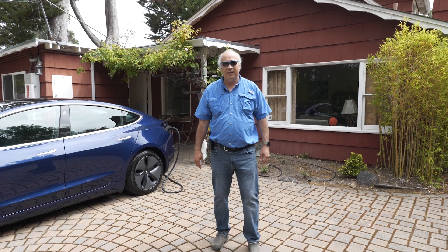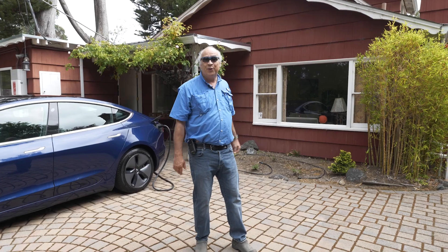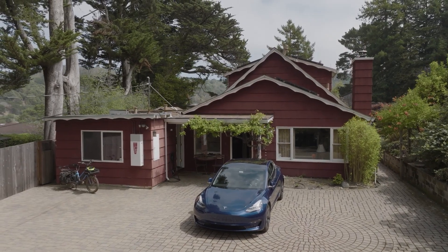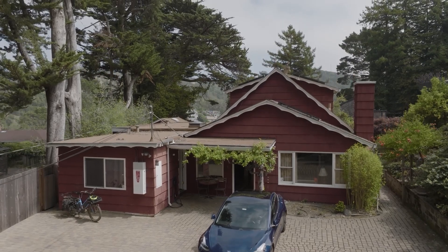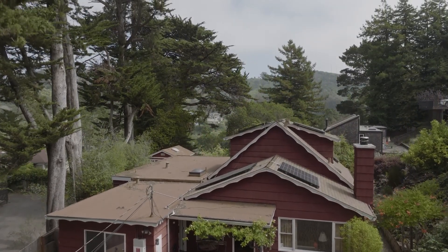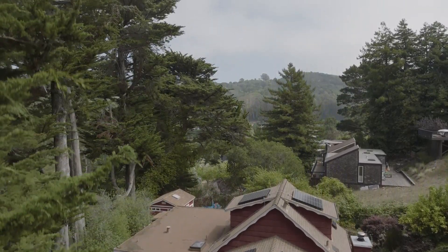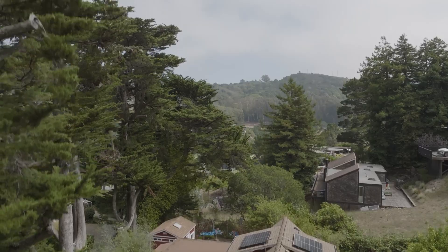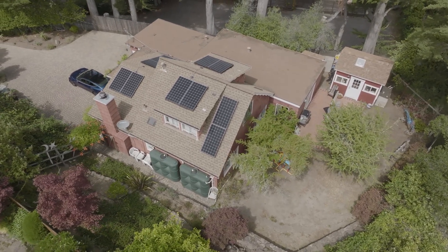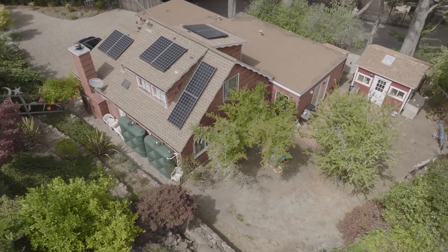Hi, my name is Fabrice Florin and this is our home. We've lived here for 35 years with my wife and son, and now our grandchildren. This was built in 1954, which is just as old as I am, and we love it. My wife and I are very concerned about climate change and about the impact we're having on the environment, so we determined about six years ago to go all out and change our lifestyle to be more sustainable.